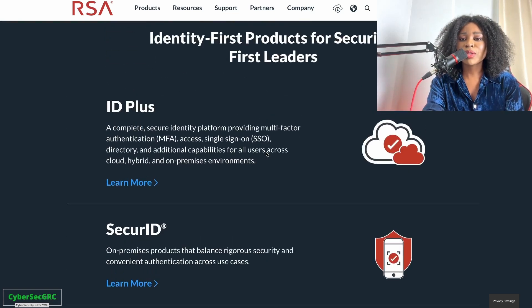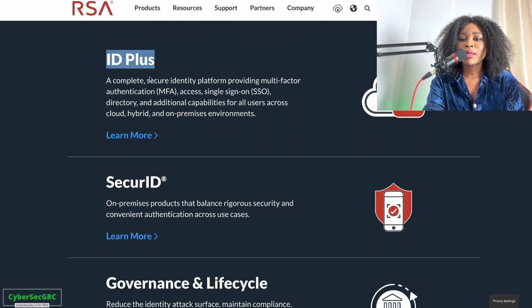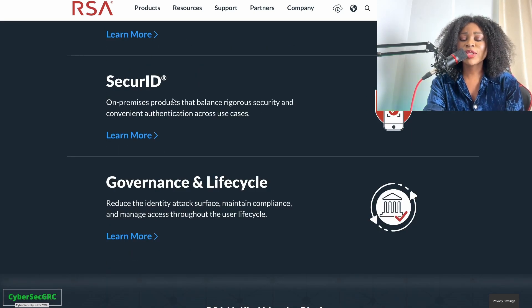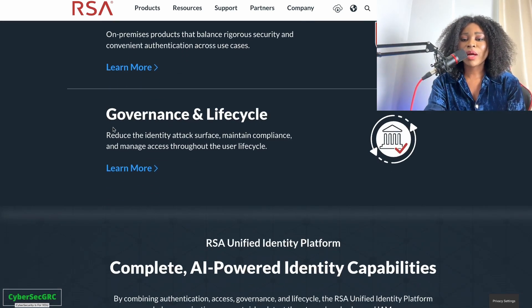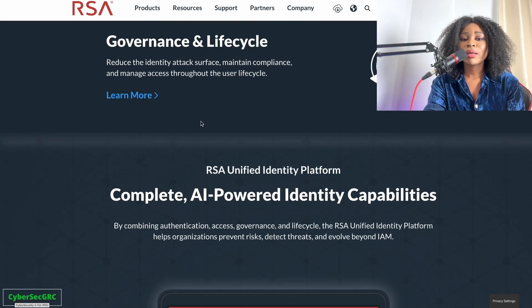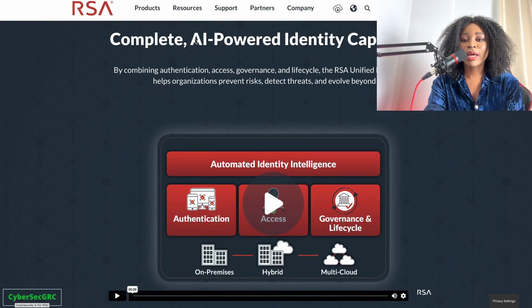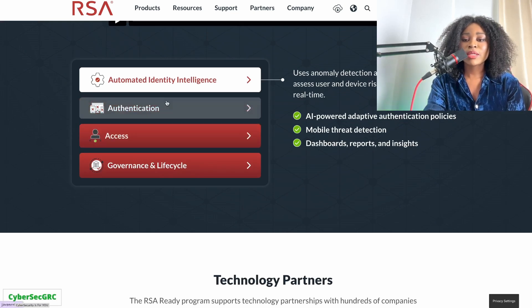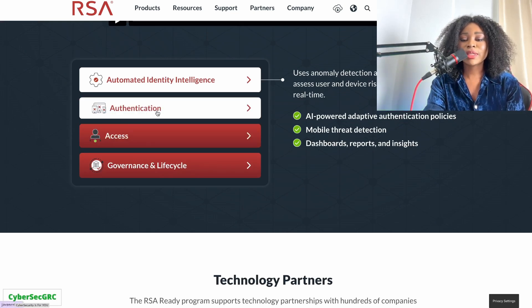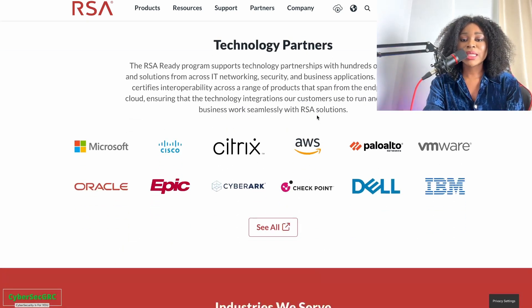This is the RSA platform, and you can see the various solutions it offers — for ID+, Secure ID, governance, and lifecycle, which is definitely important. They also have AI integrated into the software now, which is really important. Various useful features include access control, authentication, governance, lifecycle, and automated identity intelligence.